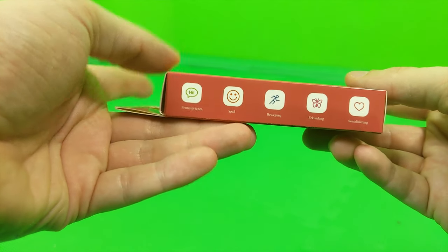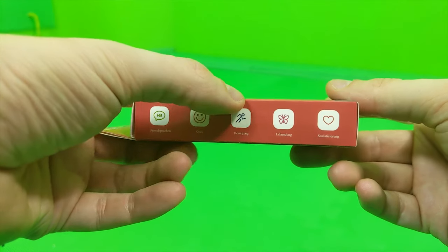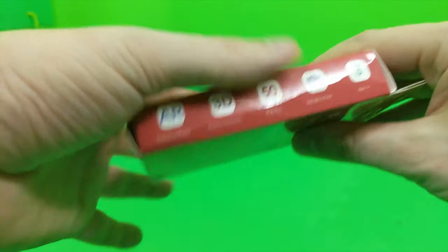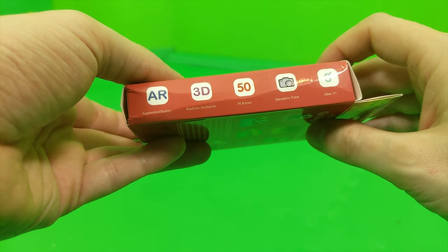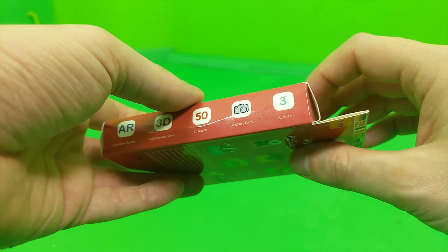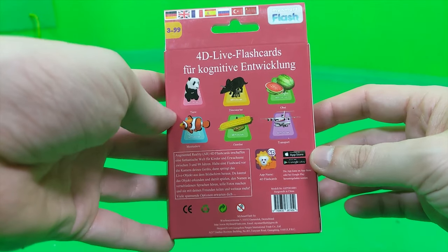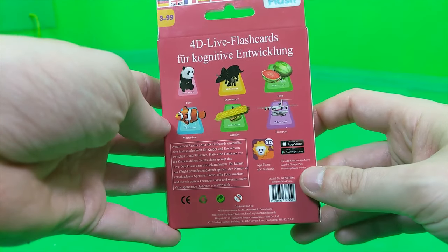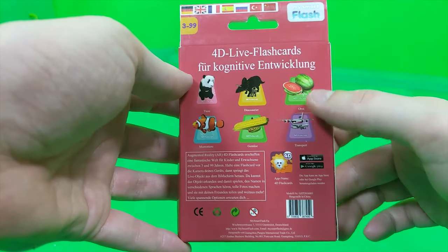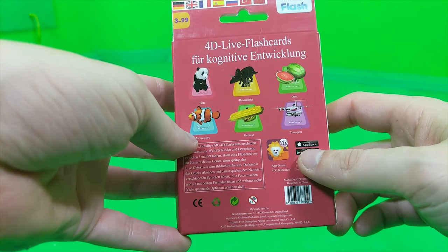The box highlights foreign languages, fun movement, exploring, and socializing. Features include augmented reality real-time animation, 4D cards, interactive photo, and H3 Plus. It also supports cognitive development across categories: animals, dinosaurs, vegetables, and animals from the sea.